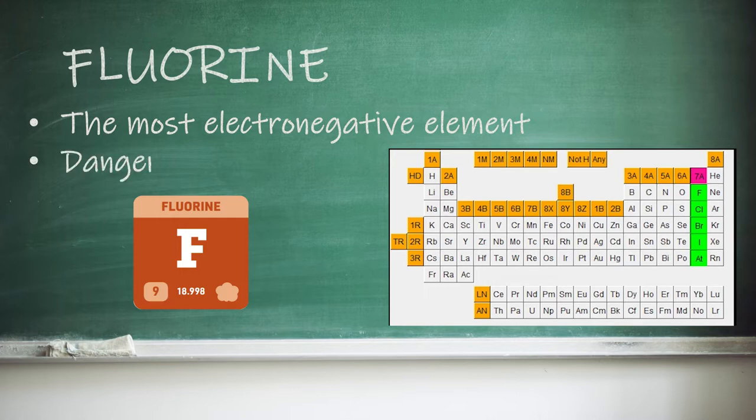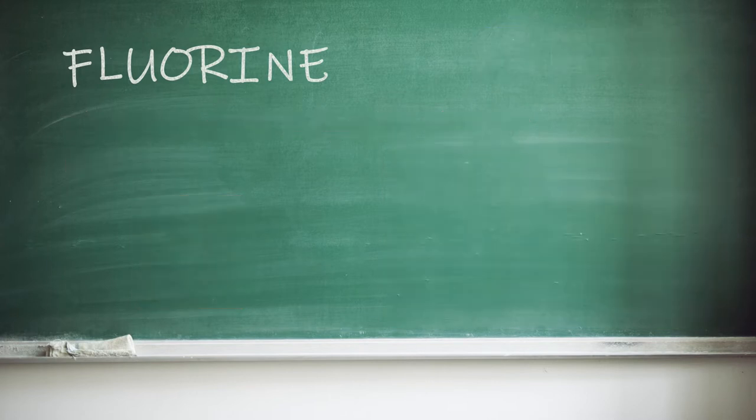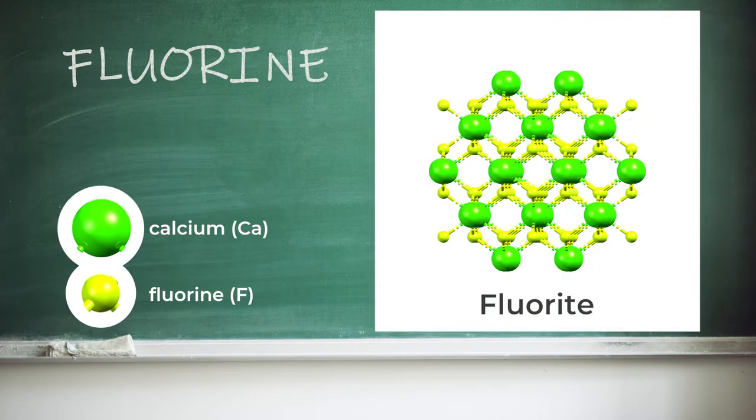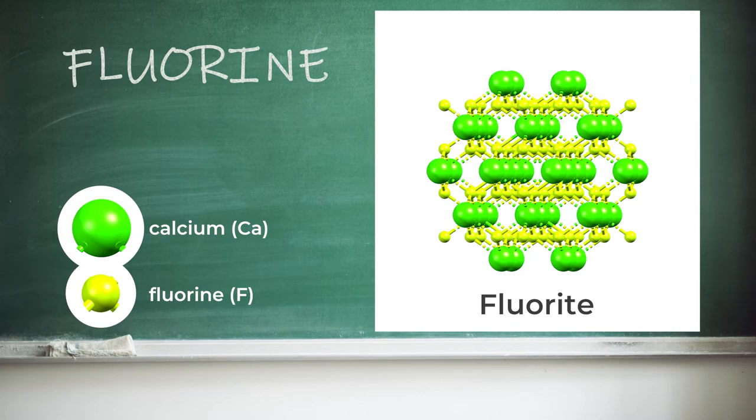Unfortunately, fluorine is just too dangerous to be let loose in the school, and is so reactive it can even make compounds with some noble gases. In fact, it's so electronegative that the only elements it's known not to react with are argon, helium and neon. In nature, fluorine is most commonly found as fluorite, an important structure in crystallography, as many other minerals have the same symmetry and organisation of atoms.